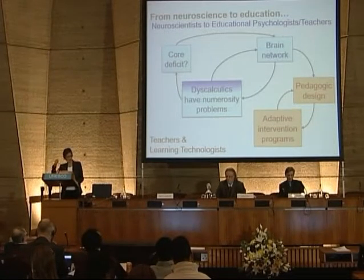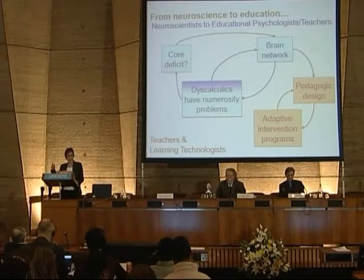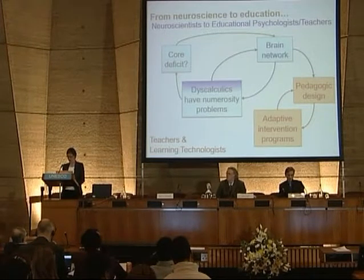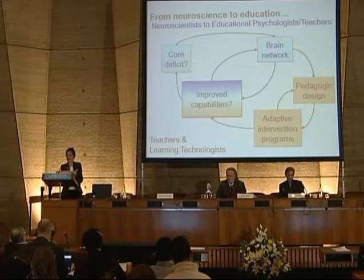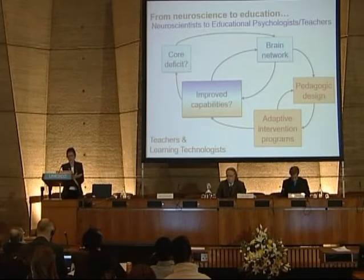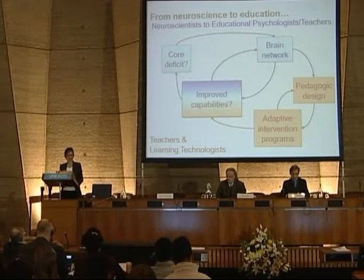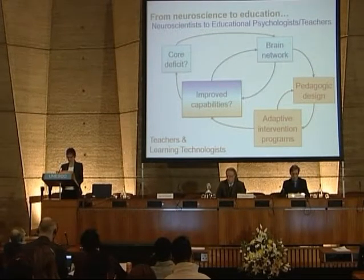We try it out, find it doesn't work, revisit our pedagogic design. So we go around that loop of educational design, practice, testing, and redesign. That should then be feeding back into an understanding of what exactly it takes to help improve the capabilities of these learners. We do need those iterative loops both in the science and in the pedagogy, but we need to join them up together in a communal, collaborative approach to understanding how best to help these learners.